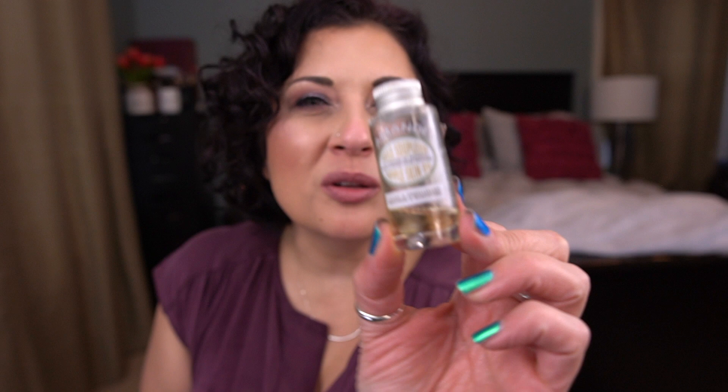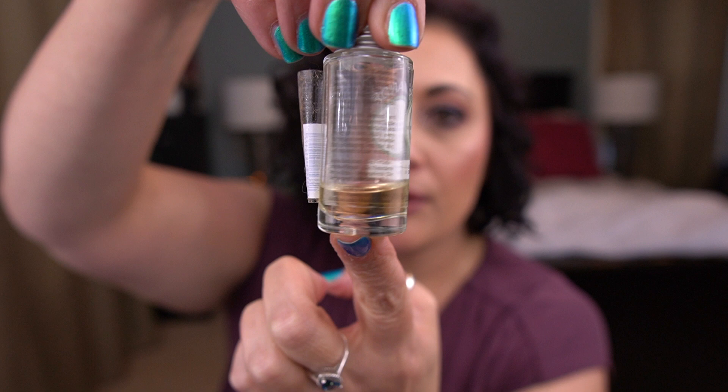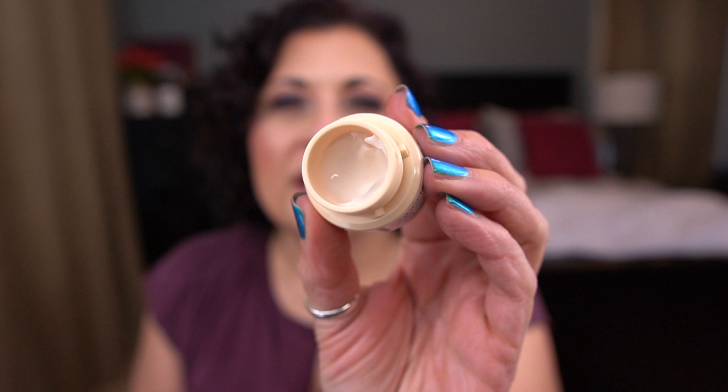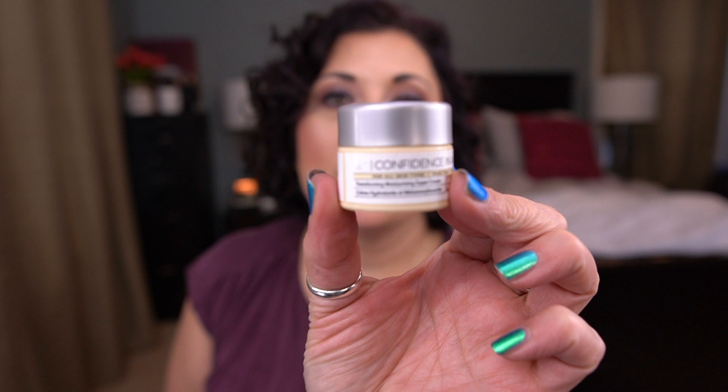Next I have from L'Occitane the Almond Supple Almond Oil. This is very close — I'm hoping I can have it finished next month. We're getting to the time of year where I need something like this. From REN, I have the Ever Calm Ultra Comforting Rescue Mask — I need to prioritize this. I finished a hydrating mask last month, so I'll make sure to prioritize it. I have one of the It Cosmetics Confidence in a Cream — it's currently in my travel bag and I have several trips coming up, but I'll work on it.